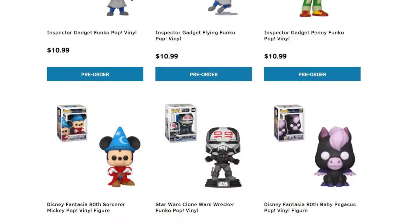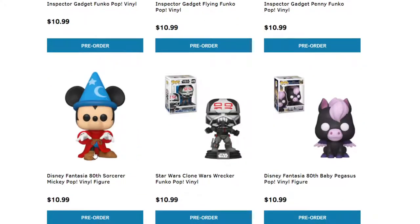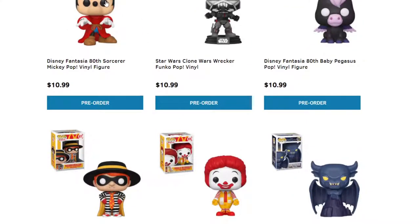Next off for another cartoon, we have Inspector Gadget — do-do-do-do-do-do! I loved waking up in the morning and watching Inspector Gadget. I watched the movies too; they're definitely really good. We have Disney's Fantasia 80th Sorcerer Mickey Mouse. Mickey Mouse has like five or six different versions.